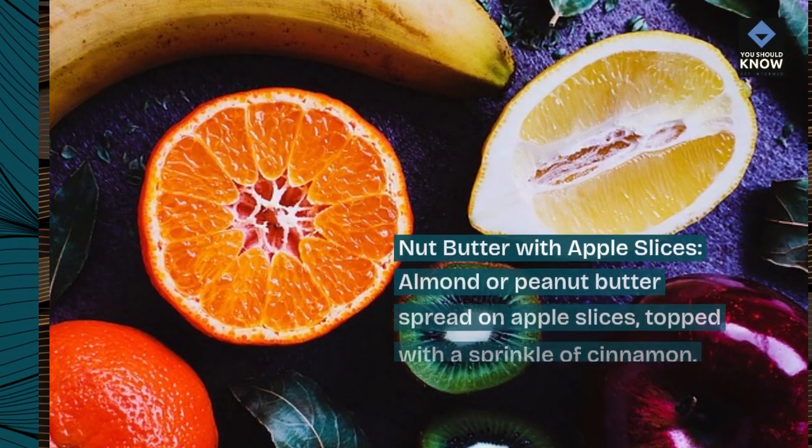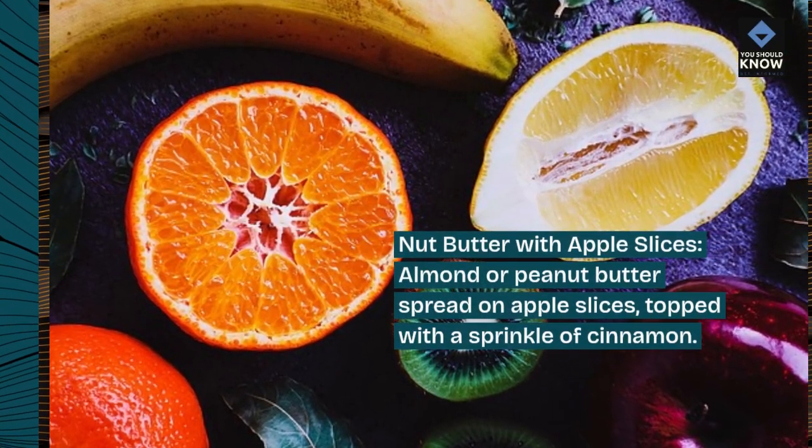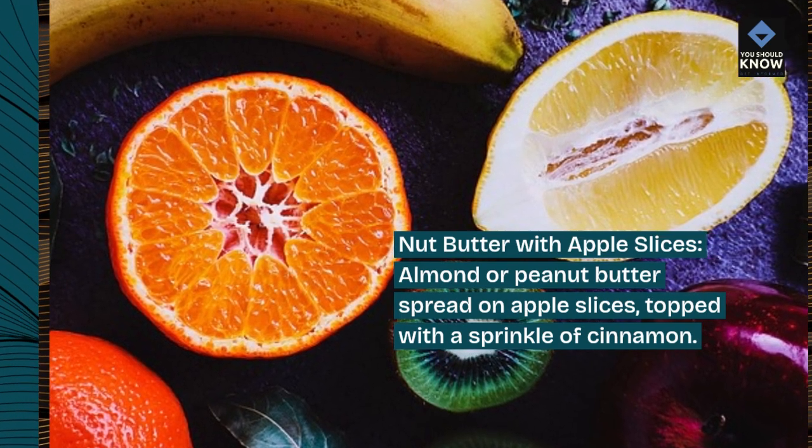Nut butter with apple slices: almond or peanut butter spread on apple slices, topped with a sprinkle of cinnamon.